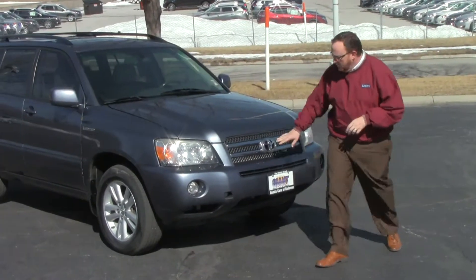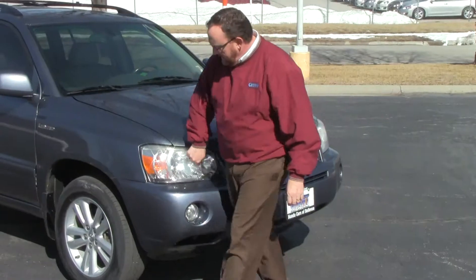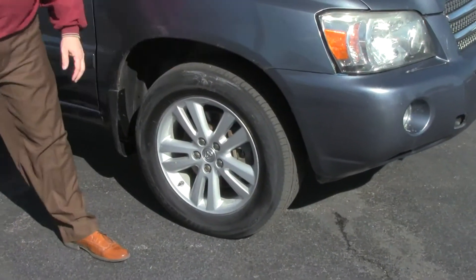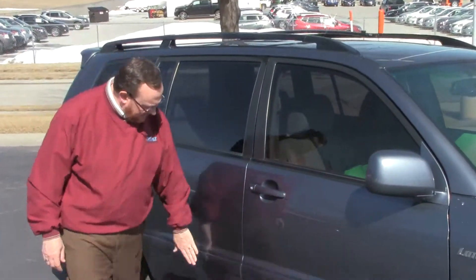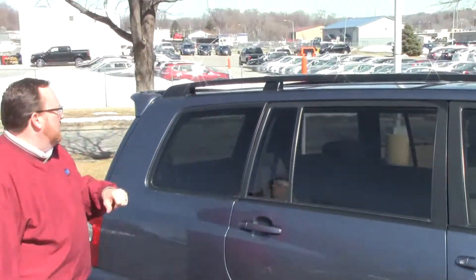The body is really clean. Chrome extended grille, 5 mile-an-hour bumpers in front and back, fog lights, and Lexon-covered wrap-around headlights. 17-inch alloy wheels with lots of tread on the tires — almost brand new. Breakaway mirrors, reinforced steel door beams, body side moldings to help protect from door dings, solar ray tinted glass, and a roof rack.